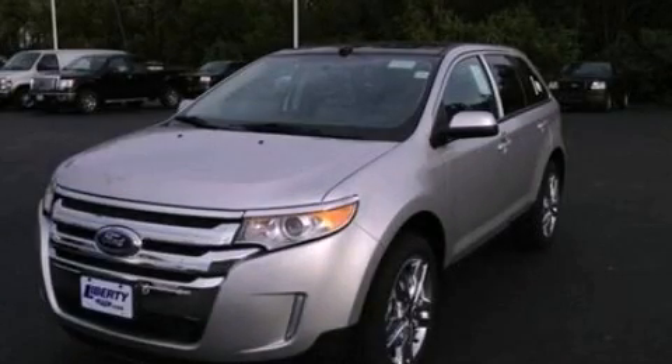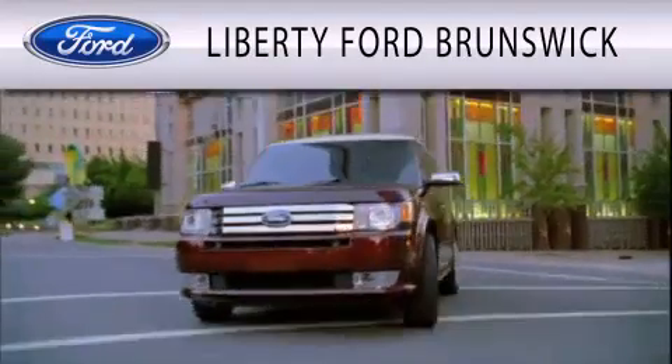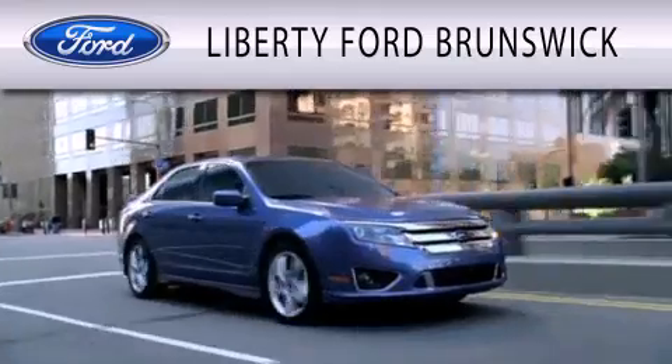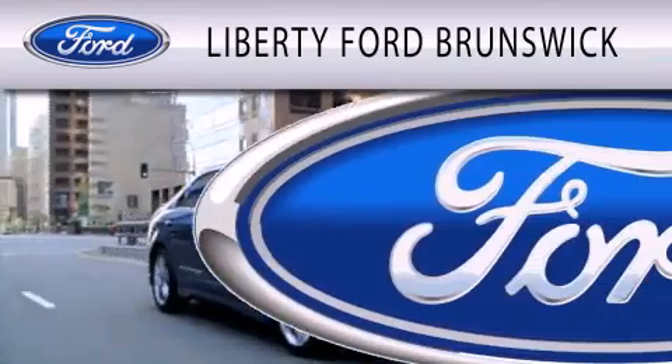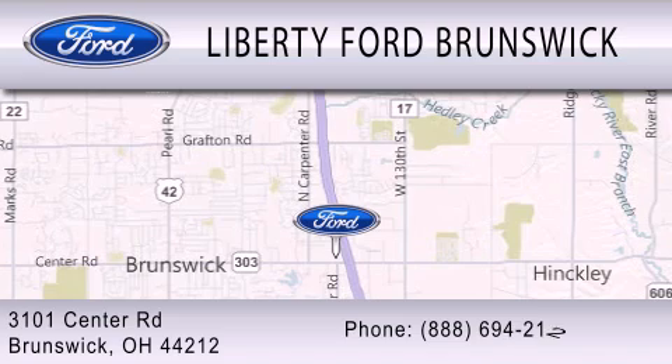Please call today to reserve this vehicle for a test drive. Liberty Ford Brunswick is dedicated to doing everything possible to ensure that the experience you have selecting your vehicle is as pleasant as possible. We are located at 3101 Center Road in Brunswick.